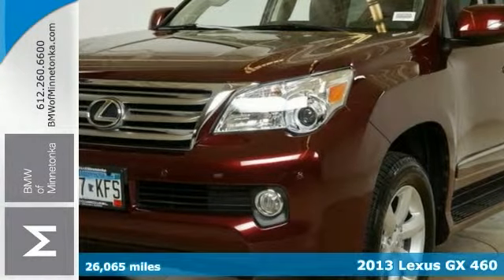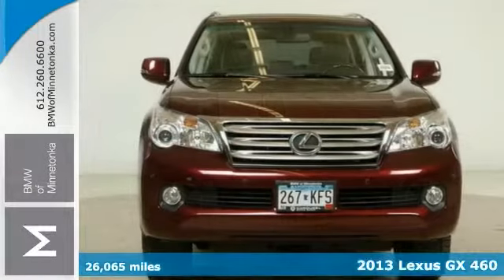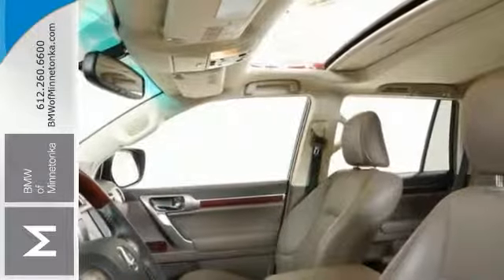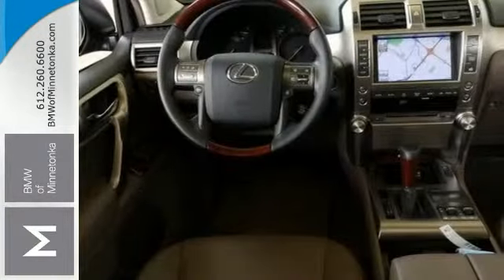Want to save some money? Get the new look for the used price on this 2013 Lexus GX 460. The previous owner purchased it brand new. This GX has only been gently used and with very low miles. They don't come much fresher than this.